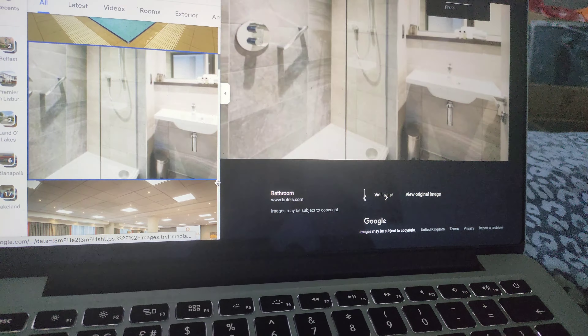The Clayton Hotel Belfast, cost £94. There's the twin bedroom, the swimming pool, there's the meeting room, the bathroom, there's the banquet hall for weddings, there's the gym, and there's the toiletries.